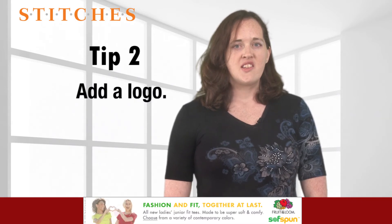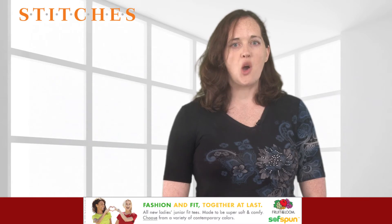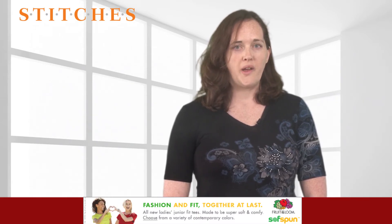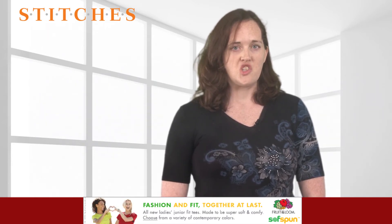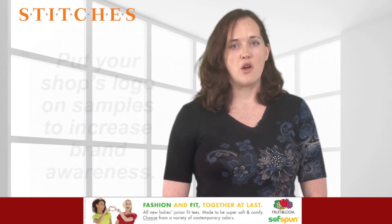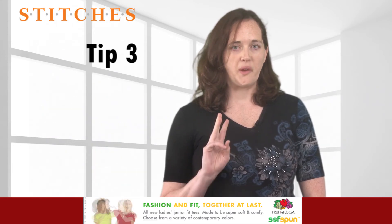Tip 2: Add a logo. Consider sending decorated samples to potential and existing clients to show off a new style or decoration process you offer, or just to build goodwill. Develop a rapport with buyers and administrative staff to learn the types of items they'd most appreciate and to get a sense of the appropriate sizes to send. In your own showroom, put your shop's logo on samples to increase brand awareness.